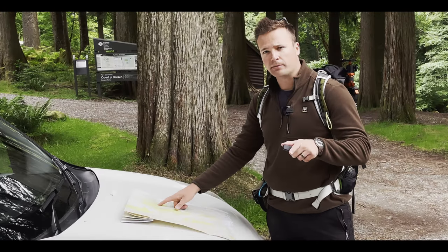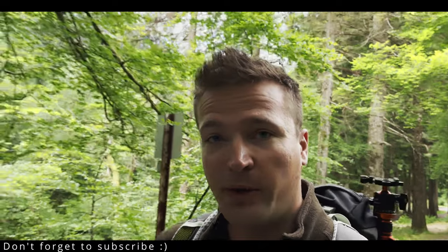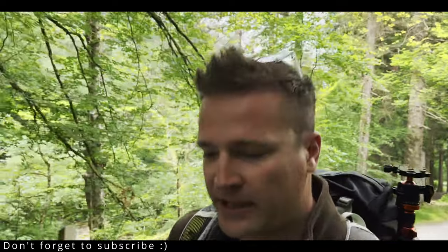There is one problem though. Finding a trail to follow on a map and actually following it are two very different things. I think it's an important skill to learn as a photographer — to be able to read the map and follow it, because it's one of the only ways you're going to find those locations.